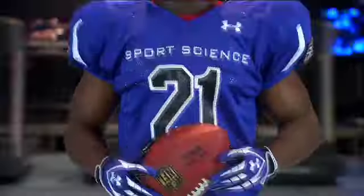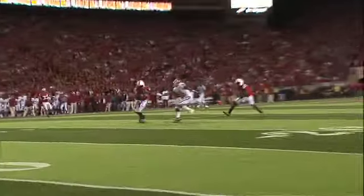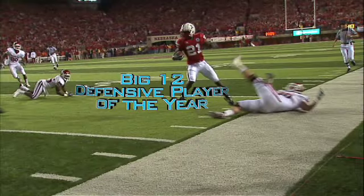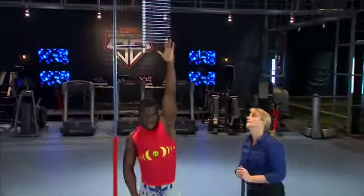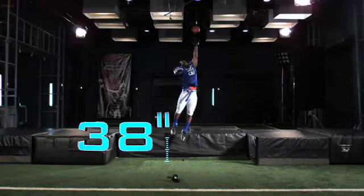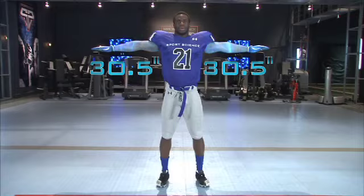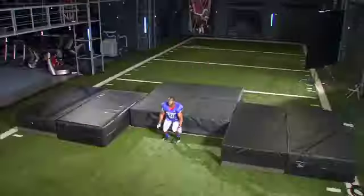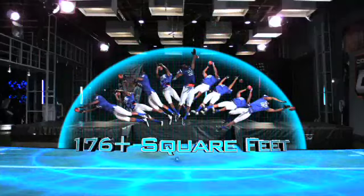At six feet, 206 pounds, Prince Amukamara, the Big 12 Defensive Player of the Year, has big hops. Prince's standing reach of 92 inches and his 38-inch vertical leap mean that from a standing start, Prince's 30.5-inch arms can cover over 176 square feet.